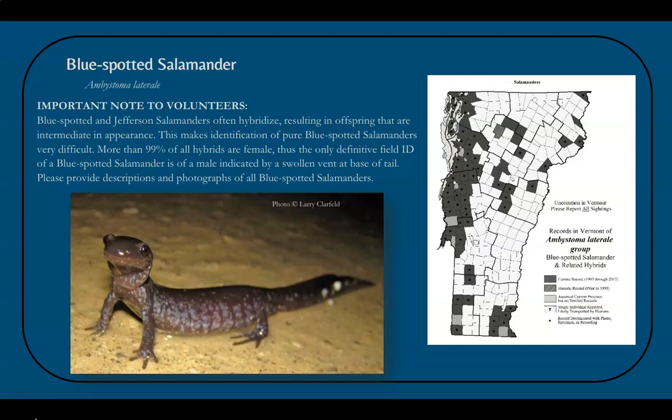An important note is that the blue-spotted salamander often hybridizes with the Jefferson salamander, producing offspring with an appearance in between the two species — a lighter gray-brown color overall, heavier-bodied like a Jefferson, but with extensive blue flecking. This makes identifying pure blue-spotted salamanders really challenging. In fact, when these species hybridize, most offspring are female, so the only way to confirm a pure blue-spotted salamander is to find a male with a swollen vent at the base of its tail. Volunteers are asked to accompany potential blue-spotted sightings with descriptions and, ideally, photographs.